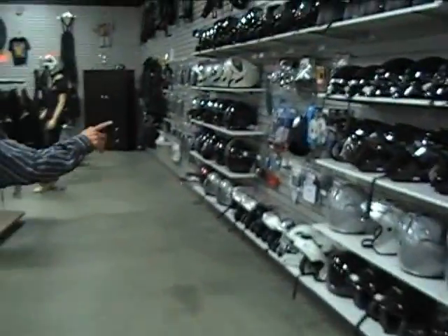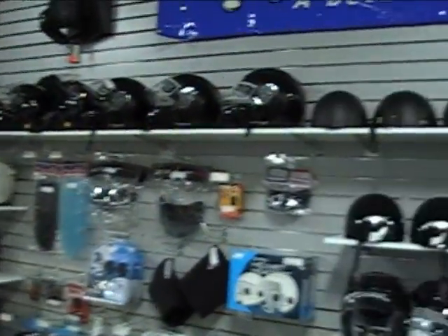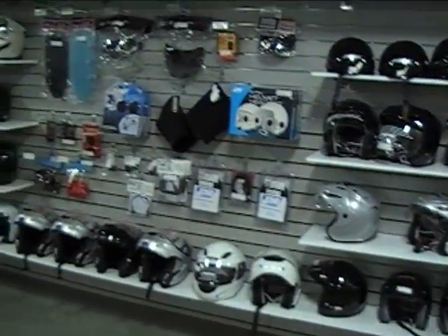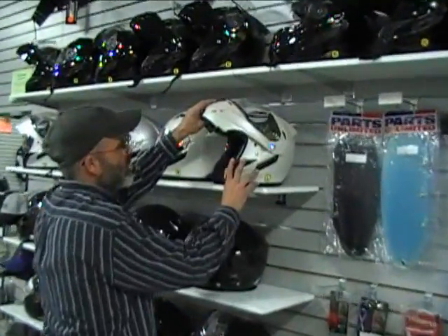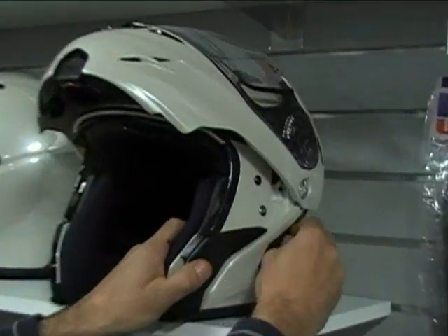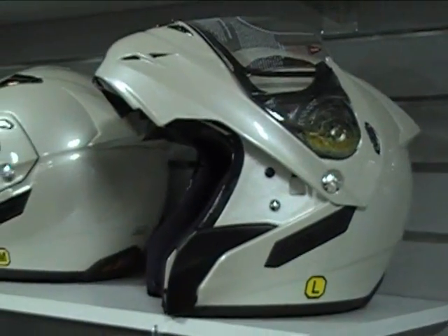I'm going to show you a few other things here. We've got a lot of helmets and accessories. We've got helmets, headsets, and face shields — a lot of stuff for helmets. Got a lot of these flip helmets. This one is a full face helmet — it flips and it's even got a visor on it. It comes down and it's got instant sun shades right there in that helmet. That's a nice setup.